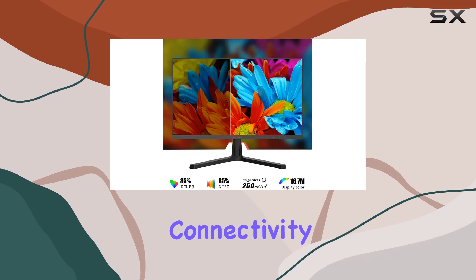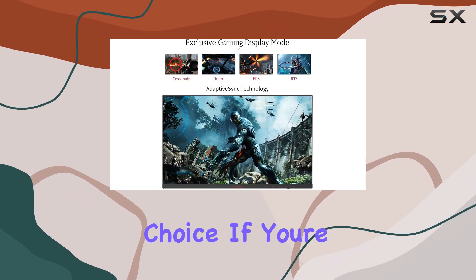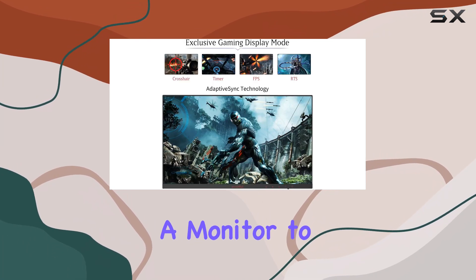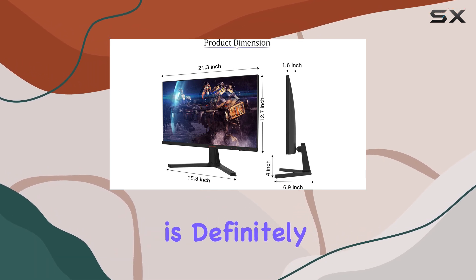The range of connectivity options, adjustable tilt, and eye care features make it a well-rounded and practical choice. If you're looking for a monitor to elevate your gaming setup, the KOORUI 24-inch monitor is definitely worth considering.